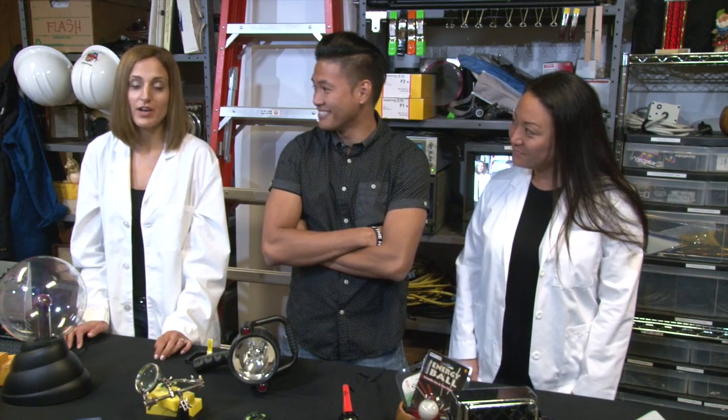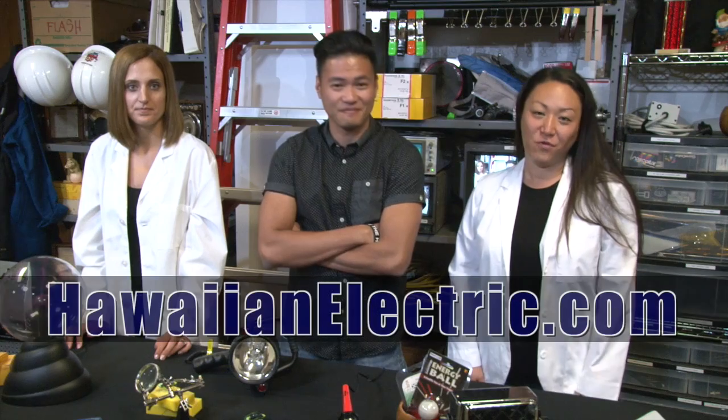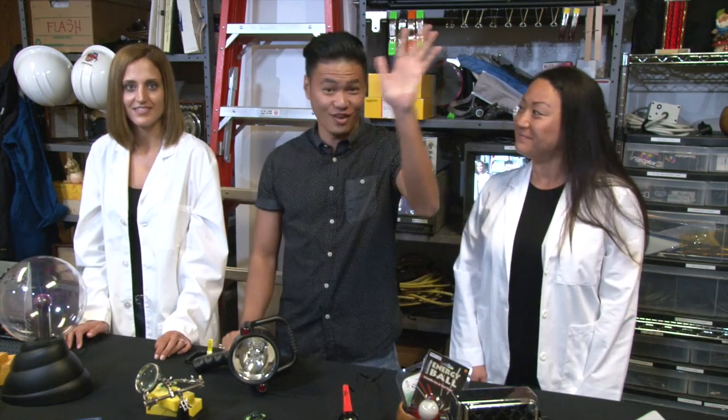And there you have it — that's what happens when things touch our electrical lines. Check in with us again in August for another episode of What Happens When. Thanks for joining us. And for more information and safety tips, visit us at hawaiianelectric.com. Aloha!